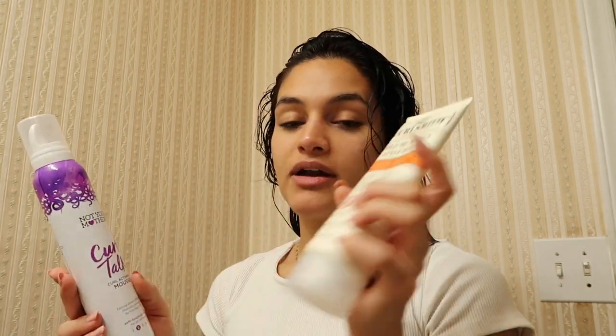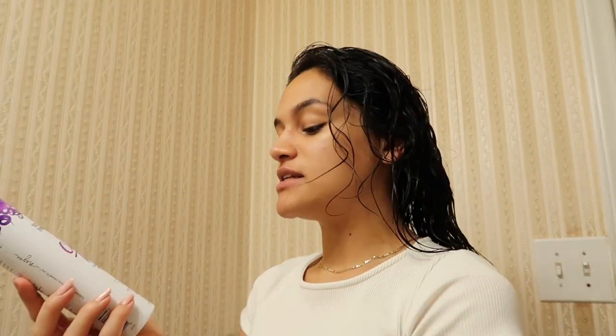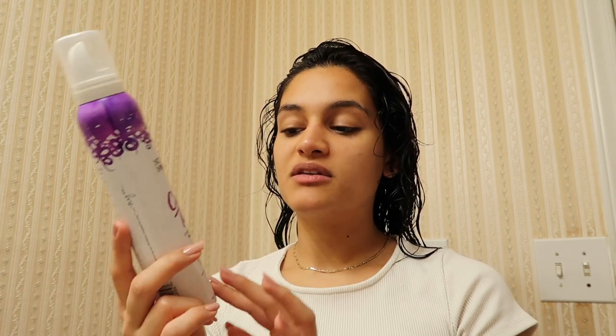The next product I'm going in with is the Not Your Mother's Curl Talk curl activating mousse — this has a two hold. The other had a one hold, but those are from different brands so their scale is different. I would say this gives me just enough hold; it's not as much as a gel, but I don't need a gel. Throughout the entire year I've started my curly hair journey, I've really liked a mousse, specifically the Curl Talk mousse.